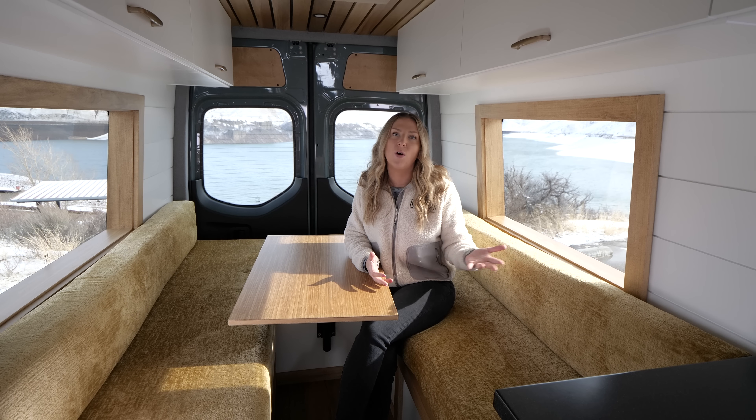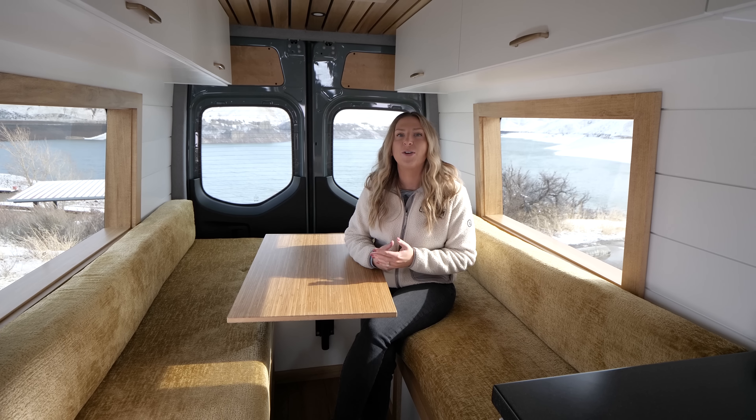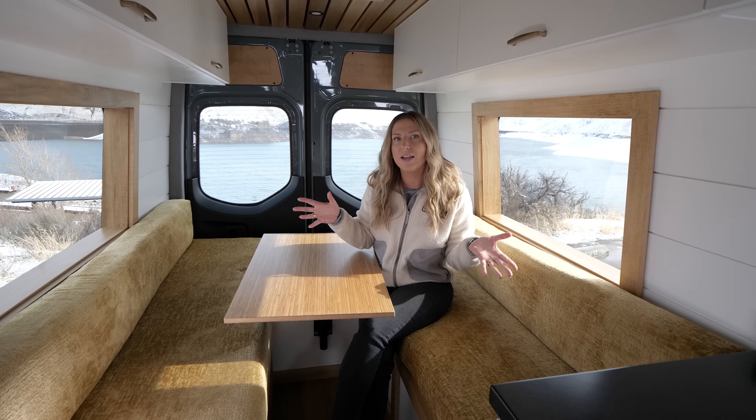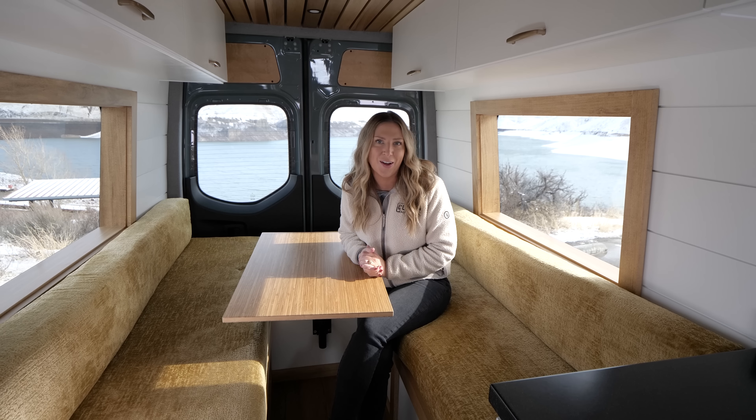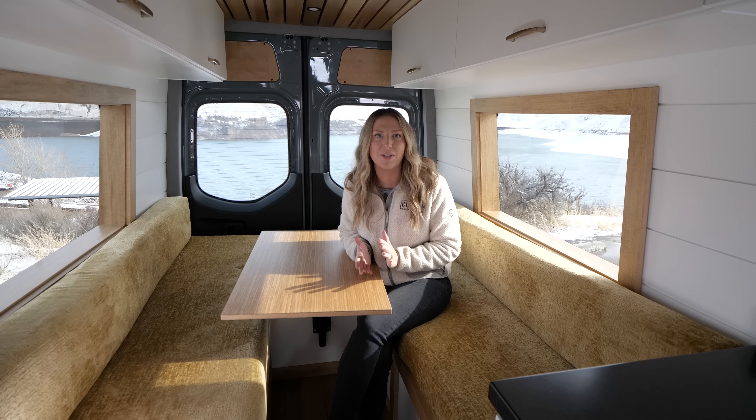A lot of our clients come to us wanting what they've seen before. A lot of clients want the all-white ceiling, all-white walls, all-white cabinets — so we love when clients like to branch out and do something different.